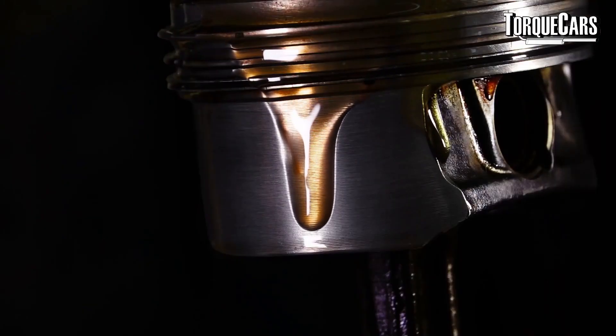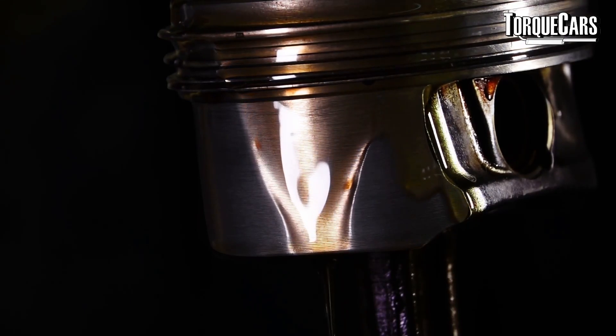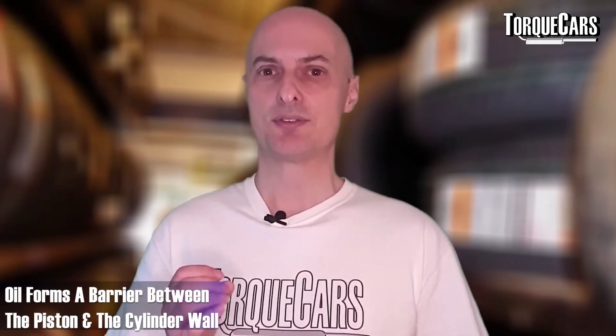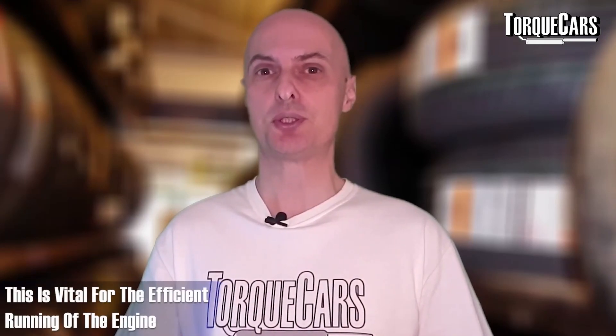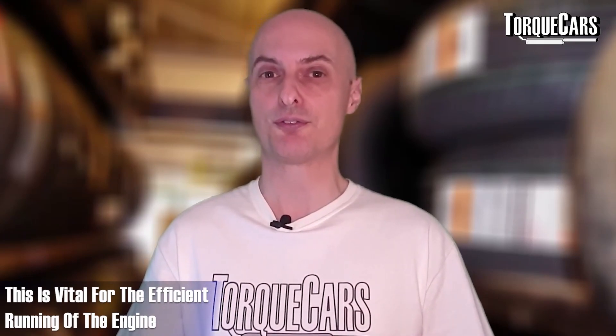Choosing the right grade of oil can actually help the engine warm up more quickly, depending on what grade you've got when cold and when at operating temperature. The rings around the pistons are vital — they stop air pressure inside the cylinder and the combustion process from shooting past the piston, causing damage. The oil forms a layer or barrier between the piston and the cylinder wall, ensuring efficient running and maximum power from each stroke.